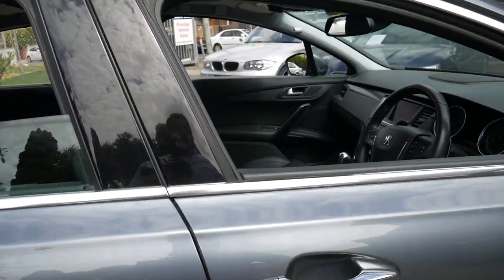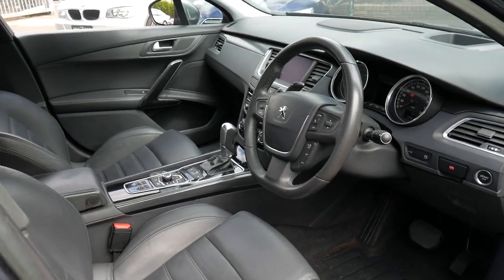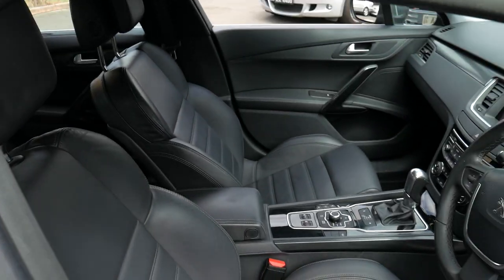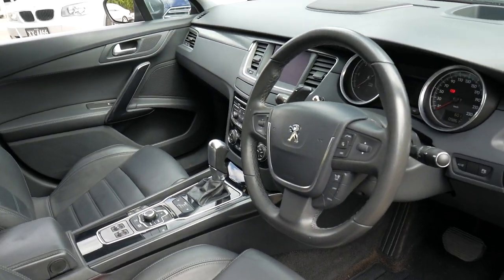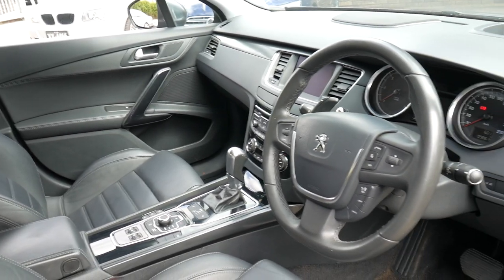It's a GT, so it's the top of the range, and it's grey in colour with black leather interior. It has a sunroof, and it's got the very reliable and economical four-cylinder turbo diesel engine coupled with an automatic transmission.